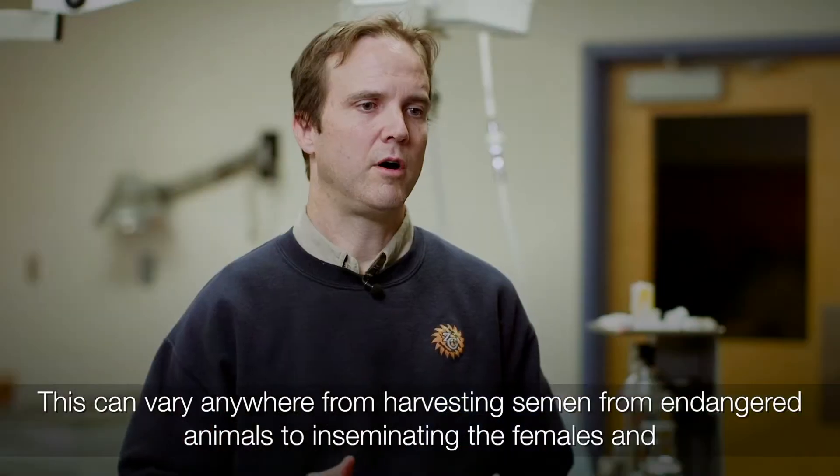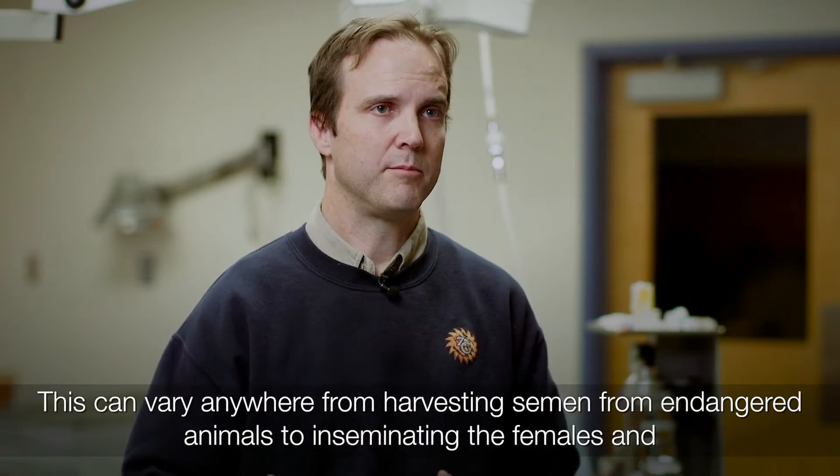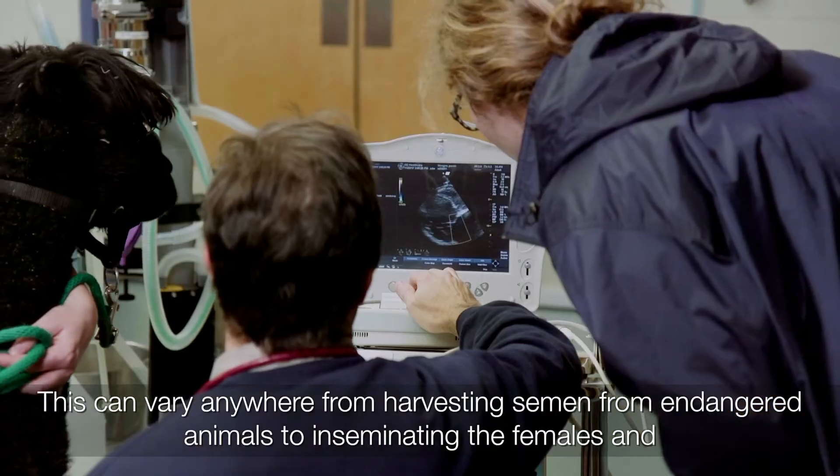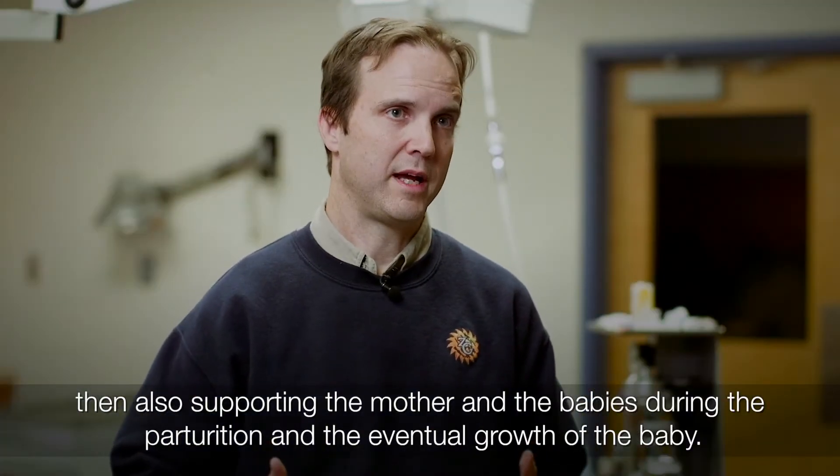This can vary anywhere from harvesting semen from endangered animals to inseminating the females, and then also supporting the mother and the baby during the parturition and the eventual growth of the baby.